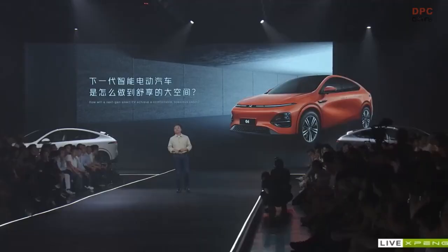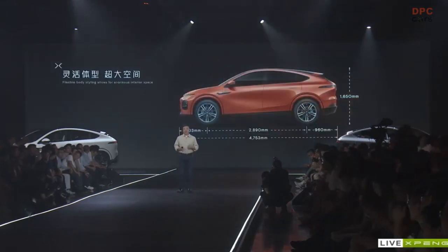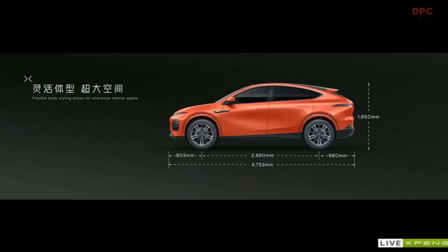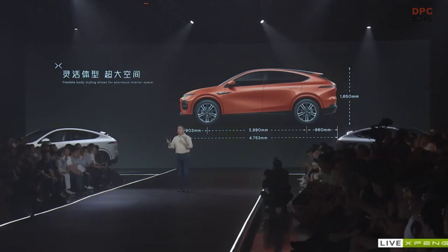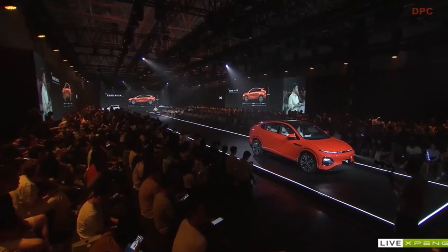First of all, I would like to share with you the length, width, and height of the G6. The G6 has very short front and rear overhang, which makes it very stable in handling and flexible in shape. The overall space is very large, even exceeding some medium and large SUVs, and that is perfect for urban travel.